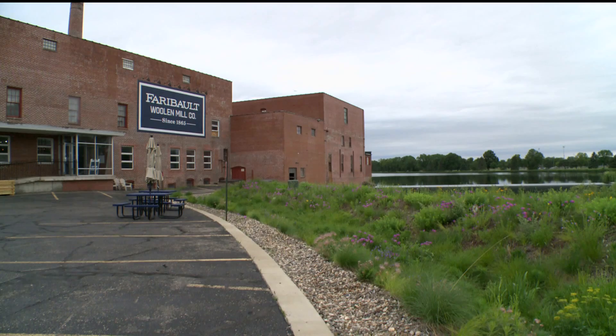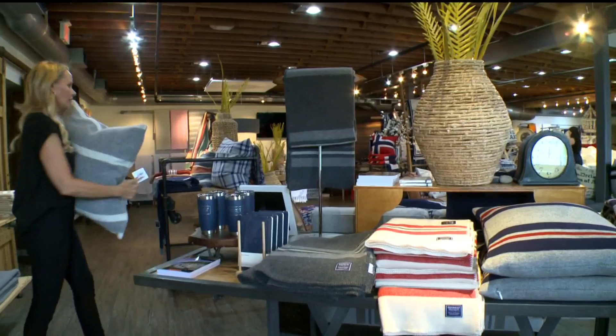This is a place where the old is woven in with the new. Faribault Mill got its start in 1865. The company has obviously been through a number of ups and downs during that time frame. The company shut its doors in 2009, reopening two years later. Then came the pandemic.